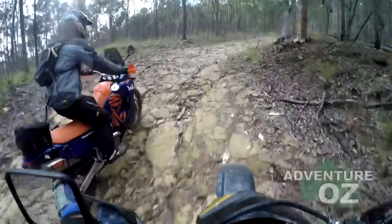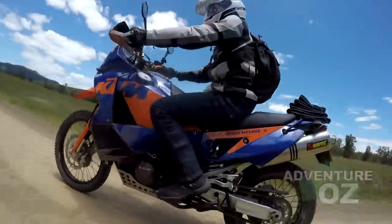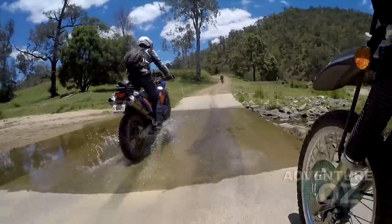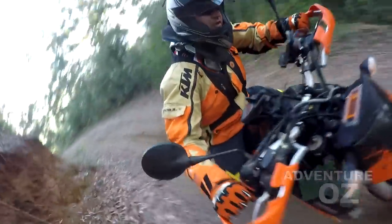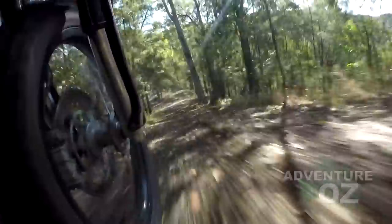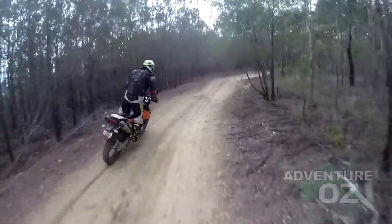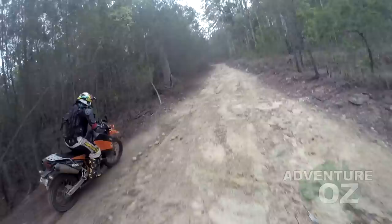Not to bag the big beamers, but they don't inspire the same confidence if you like to get down and dirty with a big lump of metal between your legs. There are quite a few options now from other manufacturers, but the big KTM would appear to be the main choice for the most dirt-capable of the big adventure bikes.